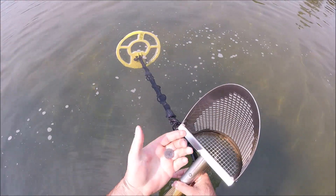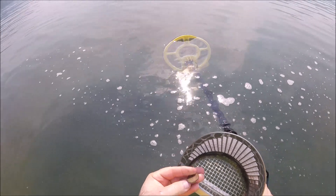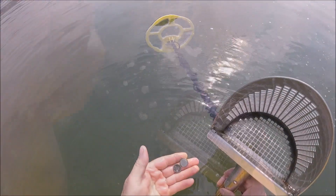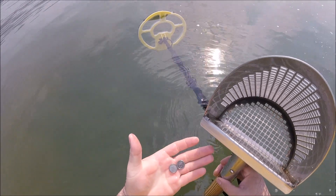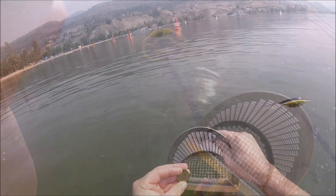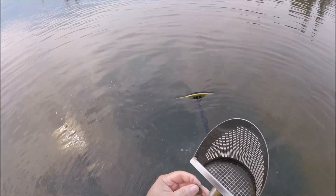Another quarter. Another loonie. A loonie, a quarter, and two dimes — basically a pocket spill, same area. Another loonie. A quarter.